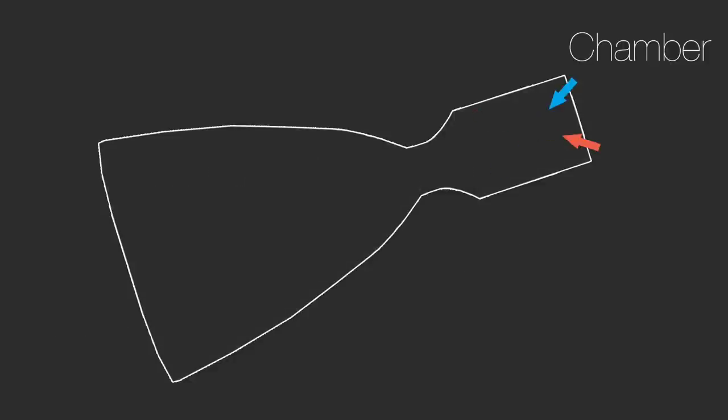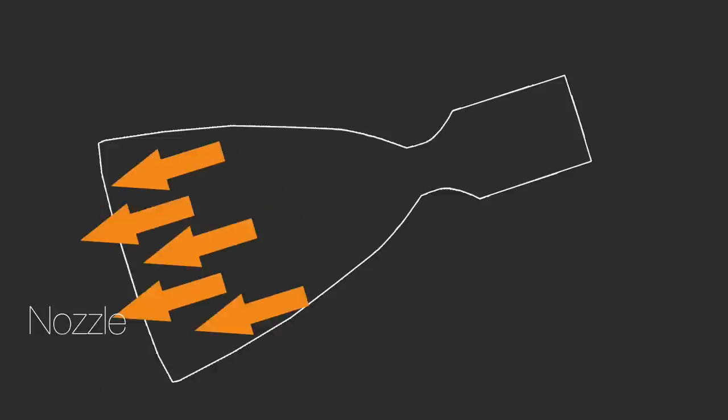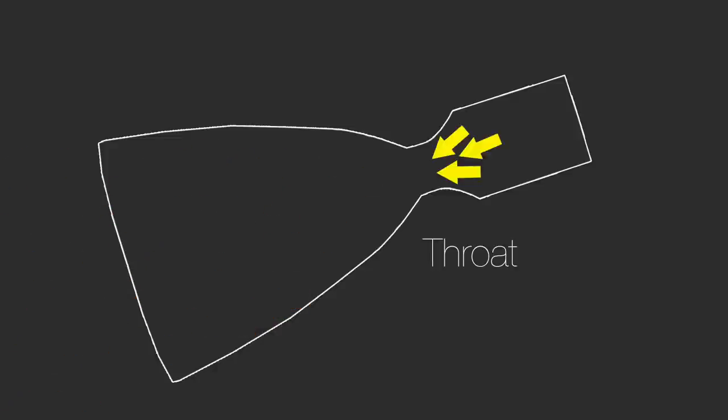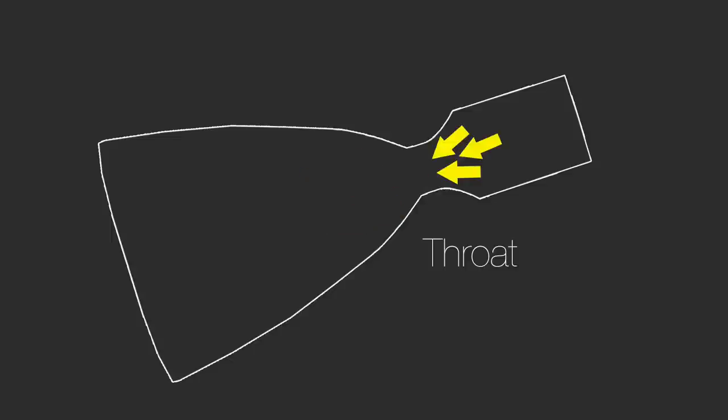The combustion chamber is where the fuel and oxidizer first begin to mix. By having the fuel sources react in the combustion chamber's very specific shape, we're able to create a tremendous amount of pressure moving at low speeds. At the other end of the rocket engine, we have the nozzle, which has gases moving at very high velocity but low pressure. The key to the whole rocket engine is the throat, where we take the high-pressure but slow gases of the combustion chamber and convert them to low-pressure but very fast gases that come out of the nozzle.